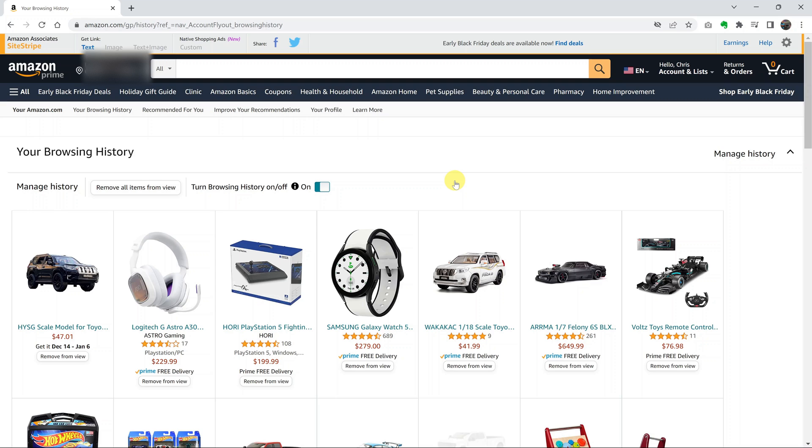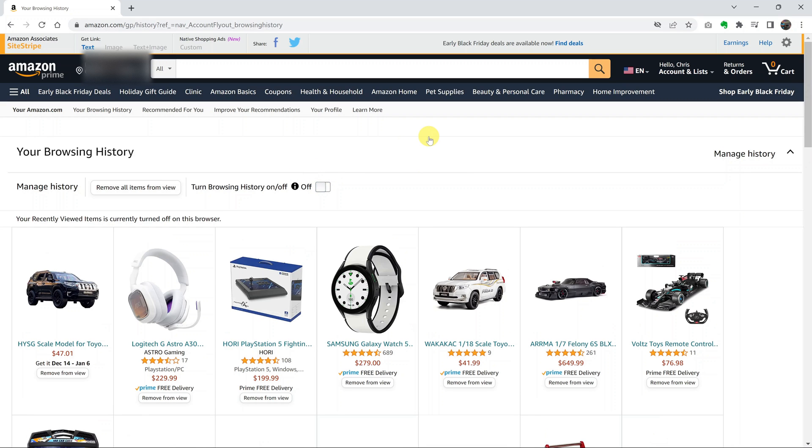And that's basically how you can disable browsing history on your Amazon account. If you want to learn how to do this on mobile, you can watch the video linked in the description below. Thanks for watching and good luck.